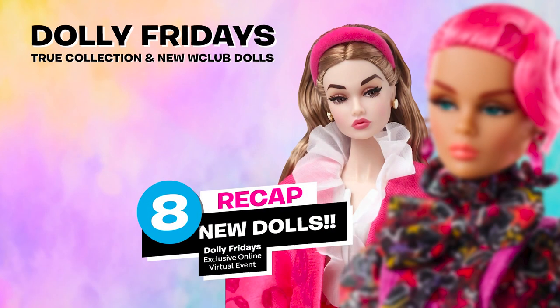No more Dolly Fridays for now. So, what do you think of these new dolls? What are your favorites? What did you like or not like? Don't hesitate to comment. I really hope you guys enjoyed this recap of the Dolly Fridays 2023 event of Integrity Toys. Thank you very much for watching. Like, comment, share and subscribe. Stay tuned — I'll see you soon to unbox some of these dolls. Bye for now!